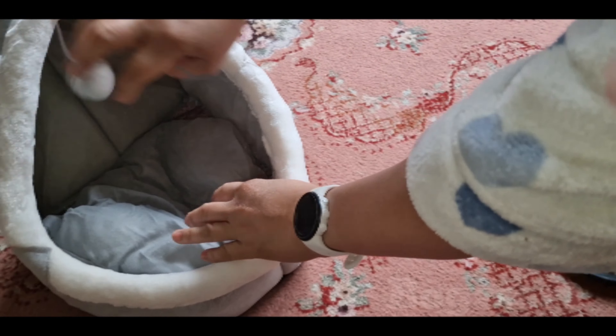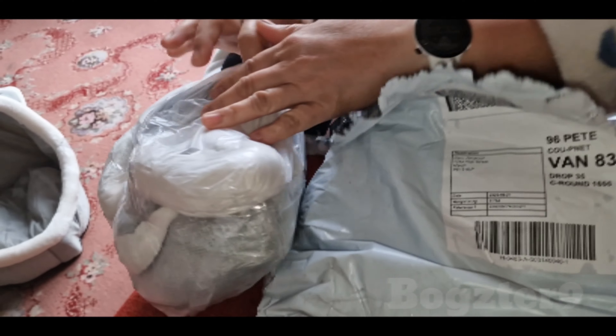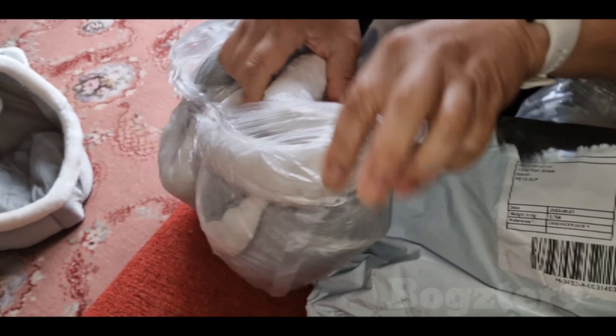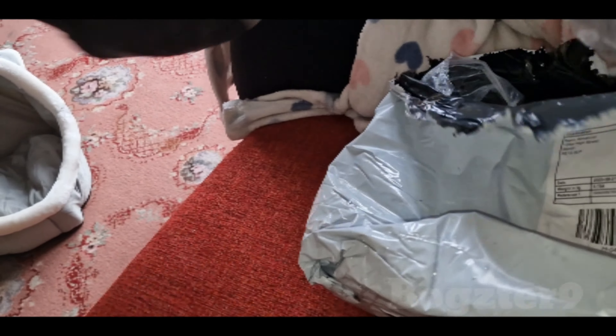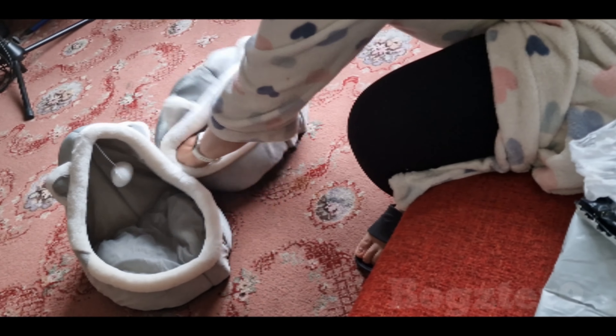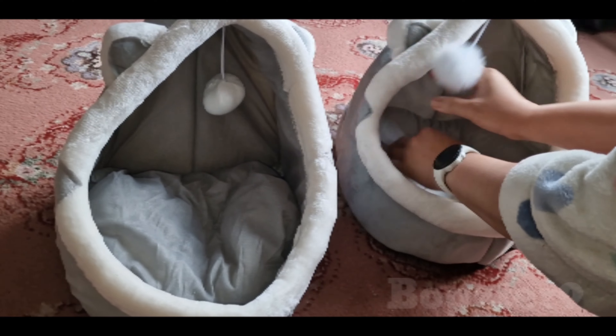But this is the one that I'm really excited about - the cat bed. This is eight pounds. Okay, eight pounds for this, and it looks like that. We have a kitten coming soon next month, so that's for the kitten. I think this is a little bit small.